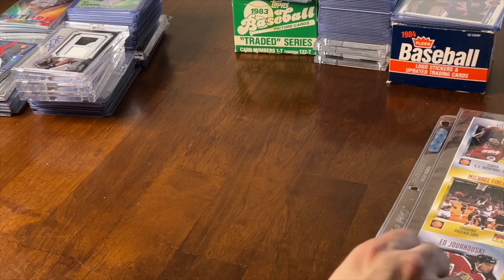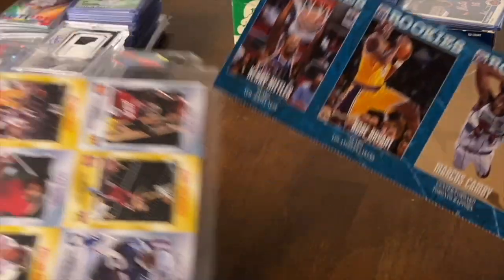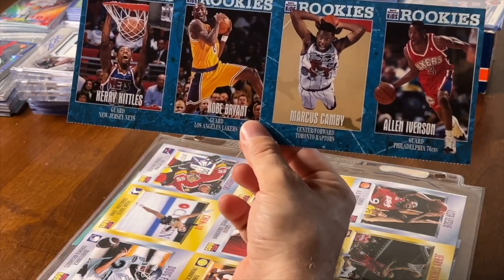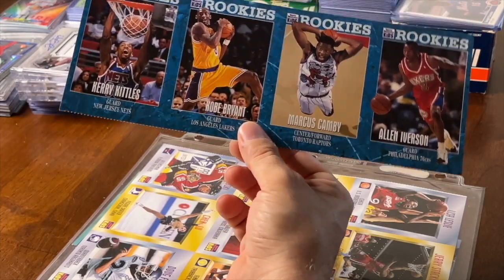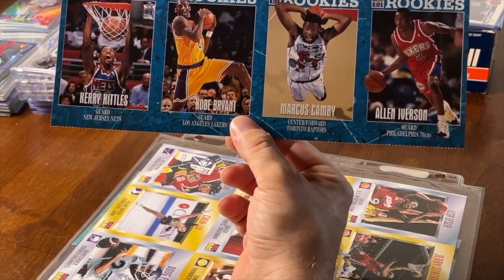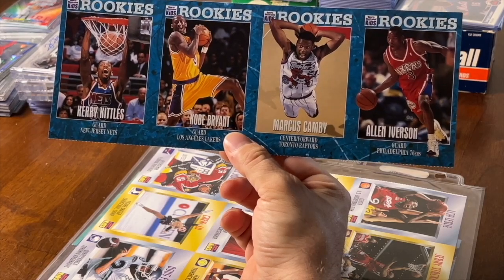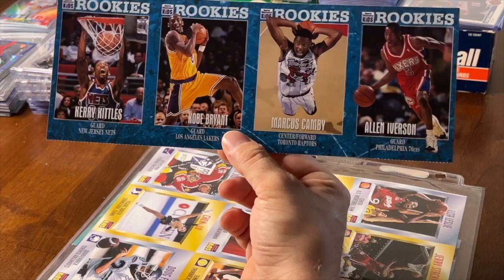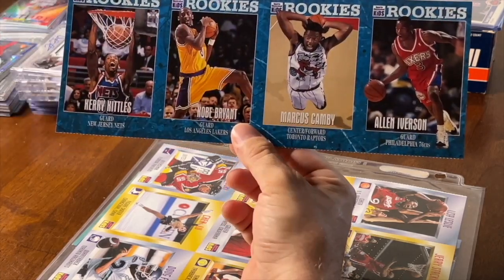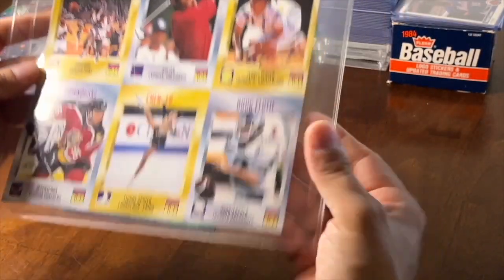Now this was the big purchase from that same guy. I picked up this Kobe Bryant and Allen Iverson Sports Illustrated for Kids rookie sheet in excellent condition. I'm thinking about getting the Kobe Bryant graded. I'm just a little nervous about cutting it. Should I get it graded? Should I cut it? You guys let me know. To make more money I guess I'd grade it, but maybe just sell it as-is. Let me know what you would do — I don't want to mess it up.